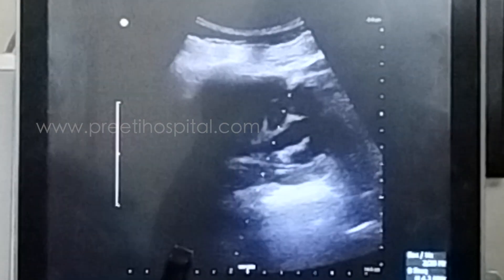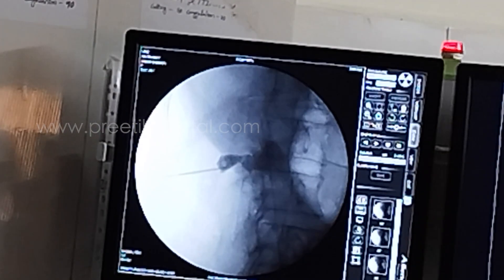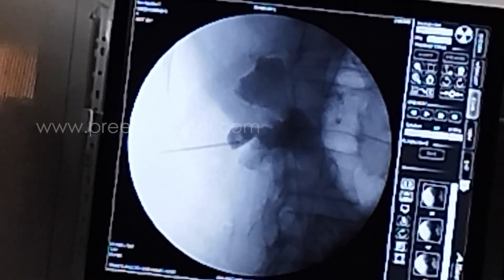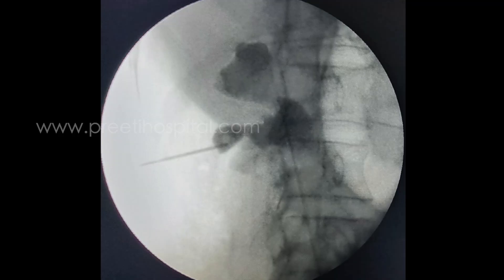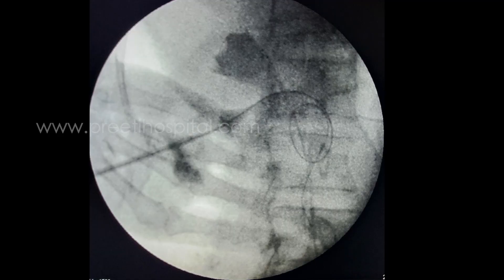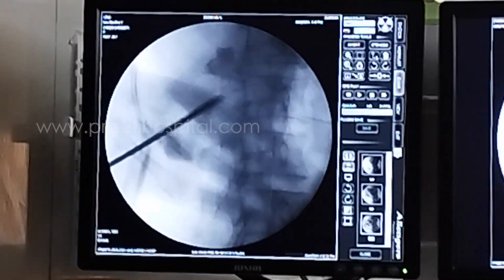This is the needle you can see. Then we injected the contrast and it is nicely in the periphery of the system — it is a PUJ-impacted stone, nicely coiled in the PUJ. Here I was using micro perk, ultra mini perk.